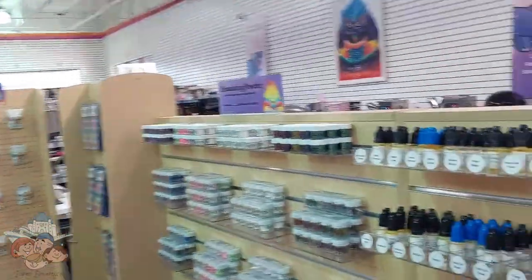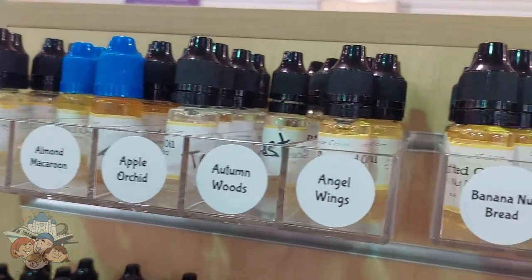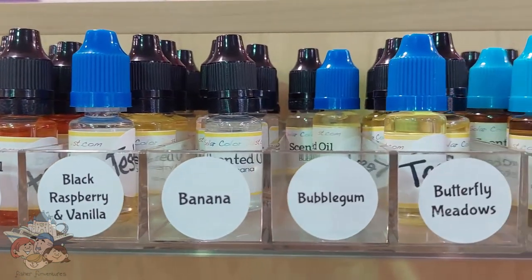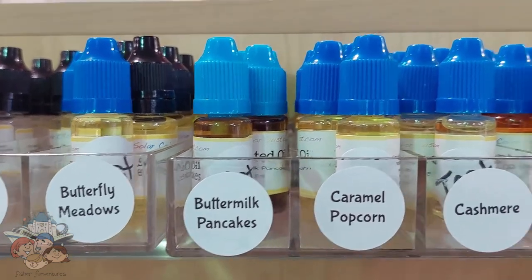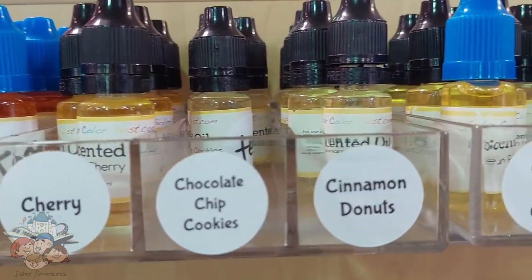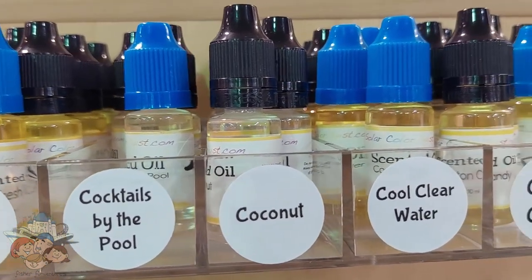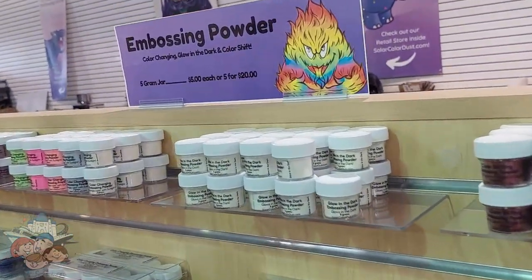We found scented oils! I never knew they did this. It's like apple cinnamon, angel wings, blueberry muffin, caramel popcorn, funnel cake, buttermilk pancakes — what?! Taco chip, cookies — that's so crazy.